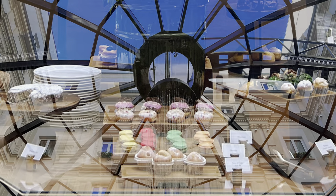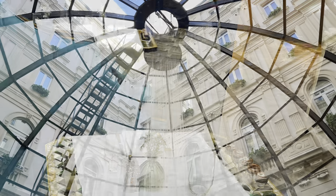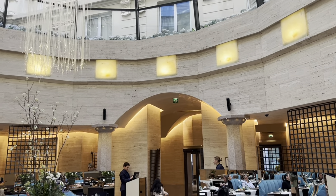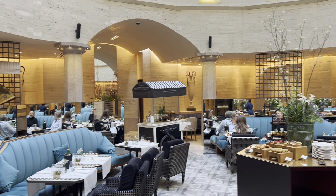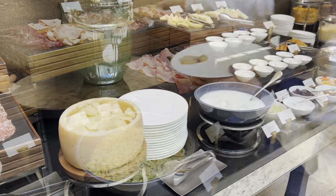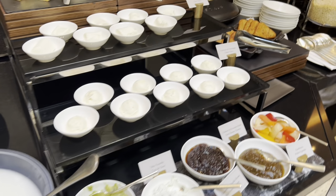Here's the breakfast buffet — such beauty. The architecture in Europe always gets me. And a lot of food at the breakfast buffet — there you go.